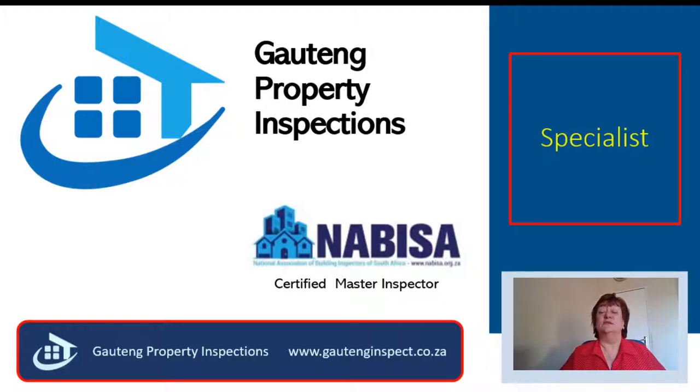I picked up experience on the site. I'm an Ibiza Certified Master Inspector, and my mission in life is to ensure that my clients do not lose money.